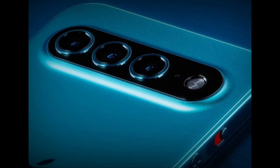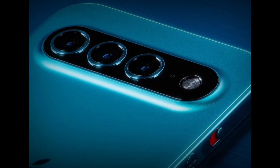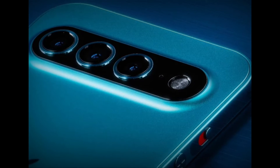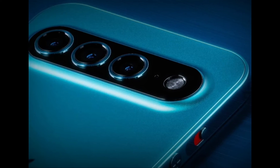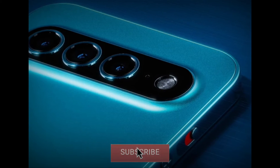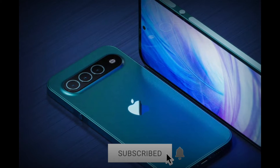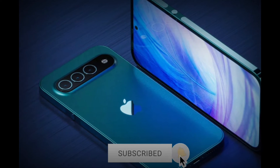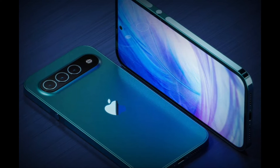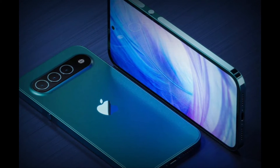Things get a bit strange from there. One of the biggest and most striking differences is the camera design and location. Once upon a time, Apple did arrange cameras in a single row, but that was limited to just two sensors in a corner. This concept puts three cameras smack in the middle of the iPhone's rear, something uncharacteristic for Apple, which will undoubtedly draw parallels to the Pixel 6's design.